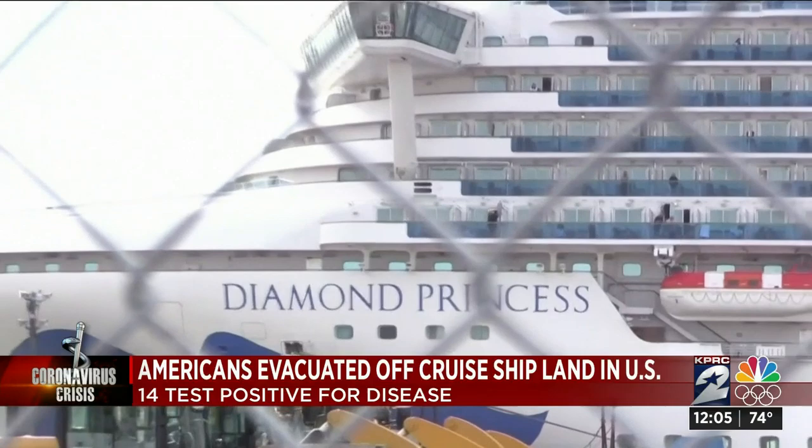Among the Americans who chose to stay on board, Matthew Smith: 'The U.S. offer was break this quarantine early, get into a bus with a bunch of other people who we don't know how they've been doing the quarantine.' What happens next depends on whether or not you have coronavirus. Passengers who are infected will be treated at a hospital. Everyone else is now subject to a mandatory 14-day quarantine with regular health checks. It's been almost a month since these folks initially set sail on their cruise. Home is still a long way away.